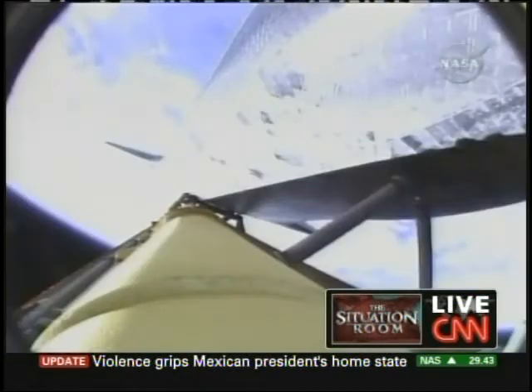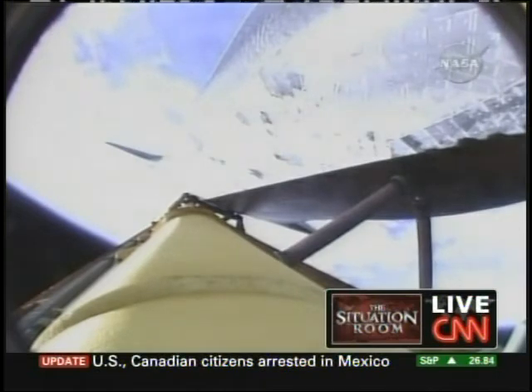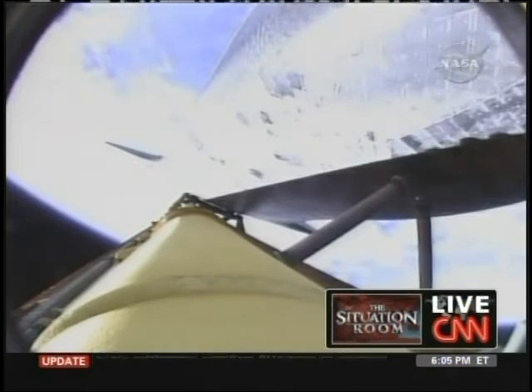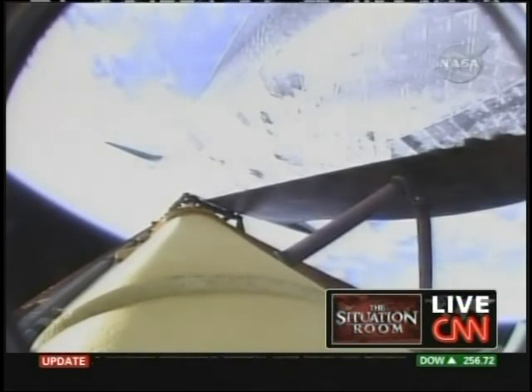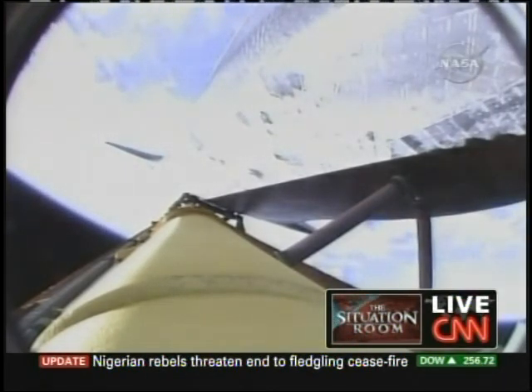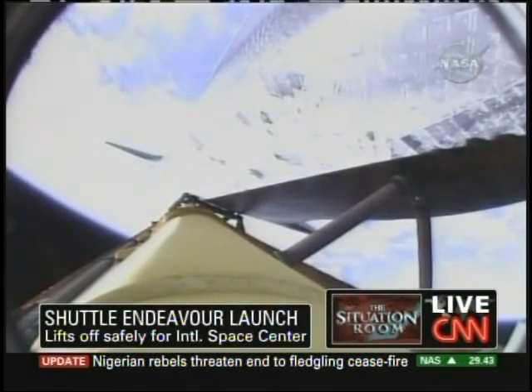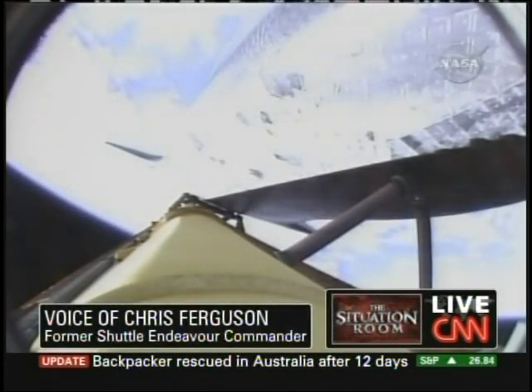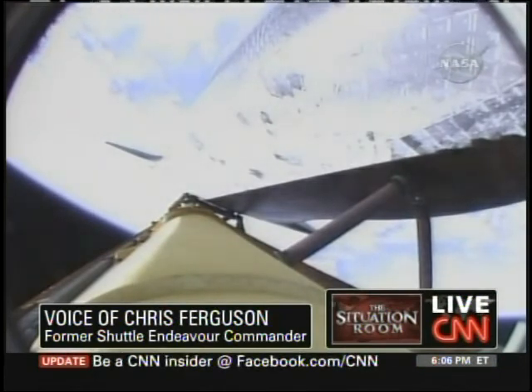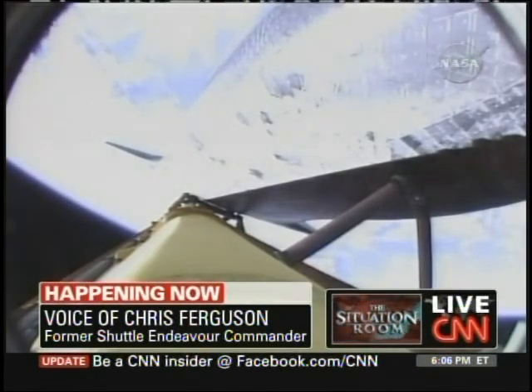Chris Ferguson — himself an astronaut and former commander of the Endeavor — is joining us on the phone, as is John Zarella, our correspondent who's been covering these space missions for a long, long time. So far, so good — looks like all systems go. We're glad to see it off the pad. There you can see one of the views looking down from the external tank at the bottom of the orbiter. That's a new view that we've added since Columbia, just to inspect for any debris that may fall off the tank. But so far, everything looks great.